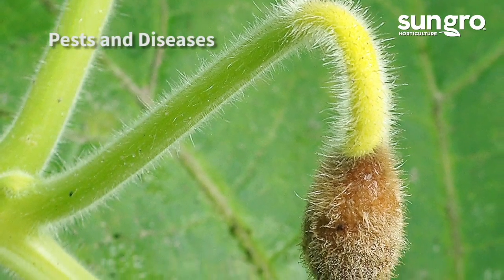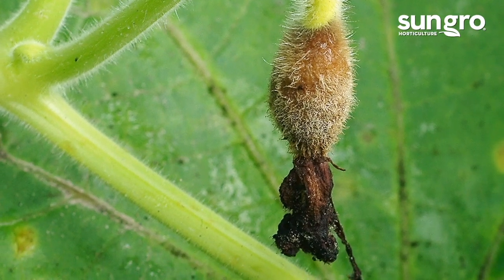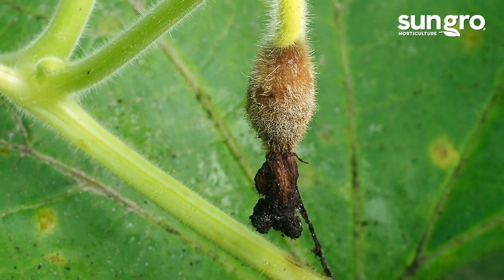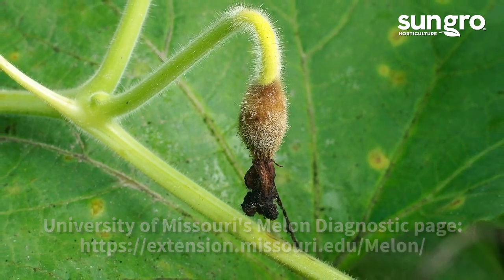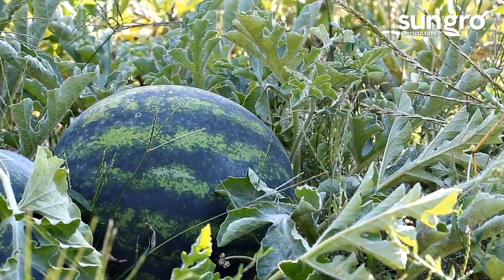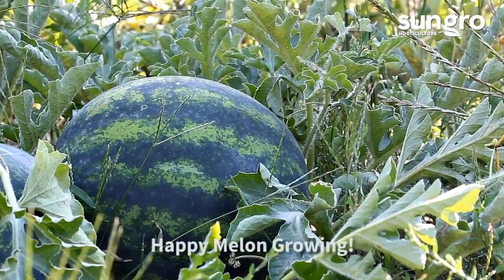There are loads of melon pests and diseases. Choosing resistant varieties and keeping them well cared for will help ward off some of these problems. To diagnose a melon pest or disease, visit the University of Missouri's Helpful Melon Diagnostic page. Sweet melons straight from the garden are a real seasonal treat. Enjoy the fruits of your labor. Happy Melon Growing!